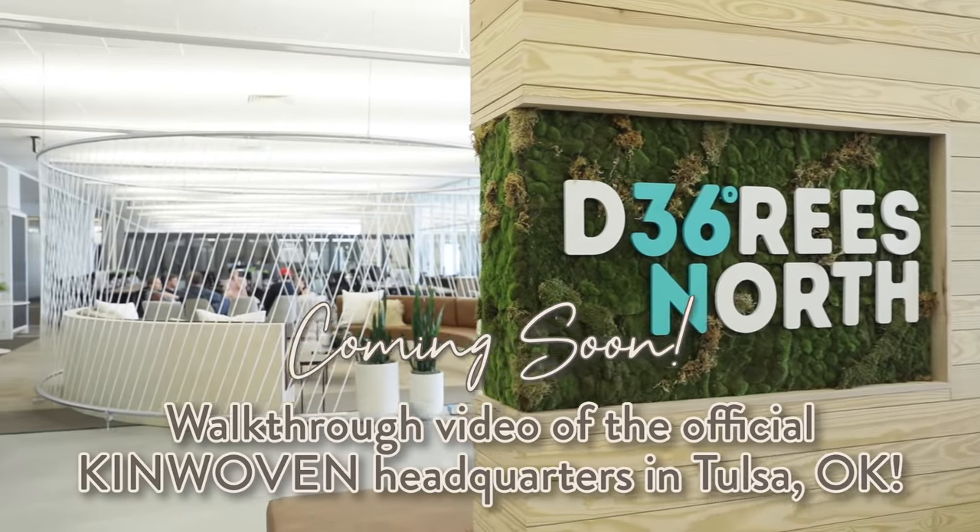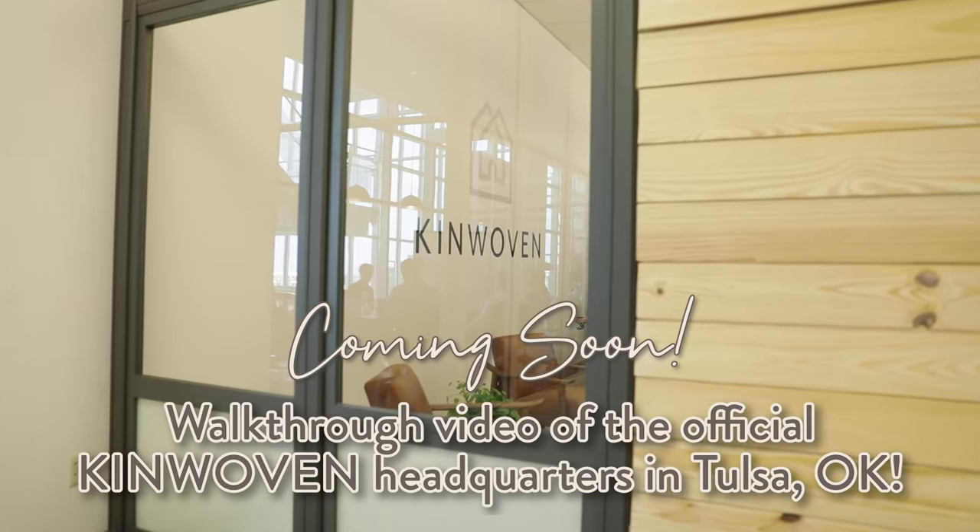You guys have not really seen this space yet because it's not fully done — it's still a work in progress. That will be a video coming very soon, a little update of where we're at with this office and some of the fun, unique design things that my mom and I have been working on for our cute little office here in Tulsa.